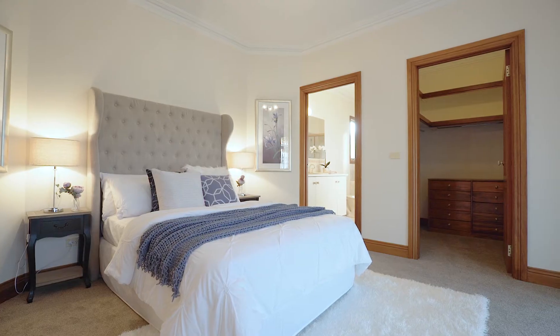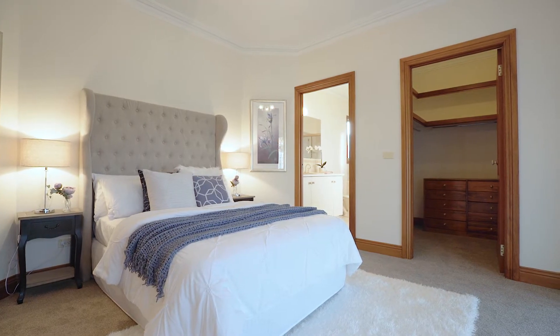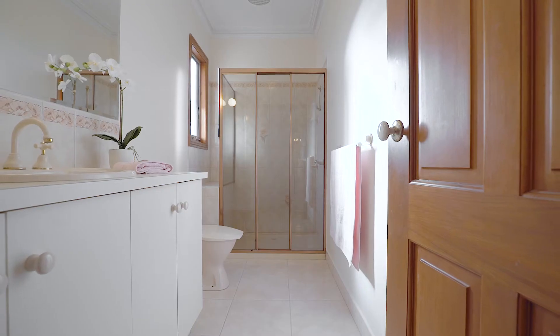Accommodation in this home offers a really beautiful master suite with walk-in robe and ensuite, and you've also got a further two bedrooms with a central bathroom.